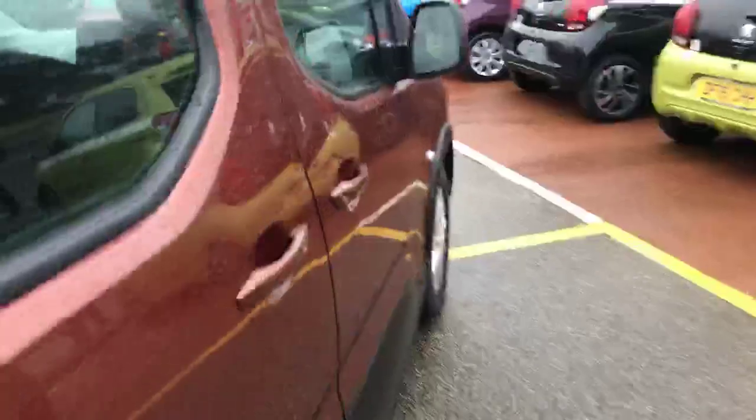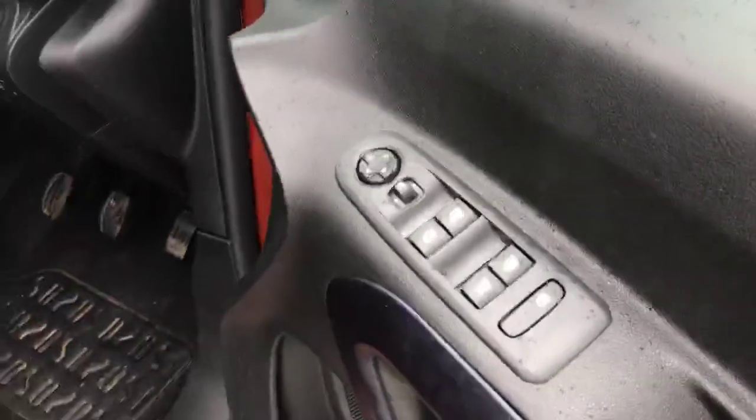Shutting that door and going into the front of the car. Moving inside, we've got the four electric window adjusters and your wing mirror adjusters there as well. Stepping inside, I'll just shut the door behind me and put the key on to show you some of the features.